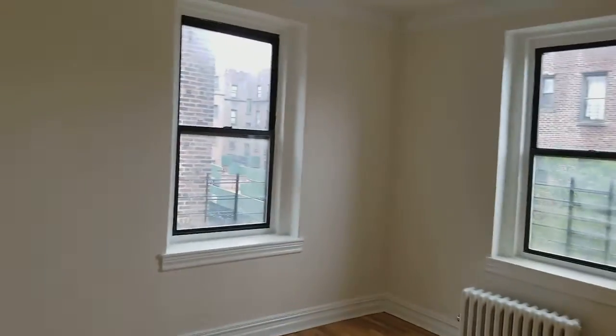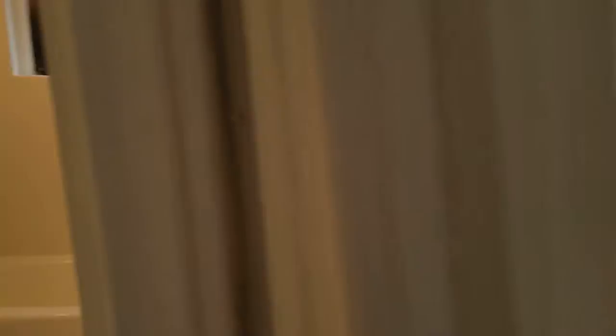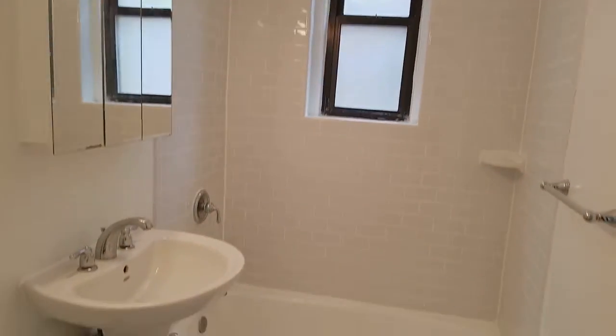This is one of the bedrooms — good-sized. You can fit a king-size or queen-size bed with a dresser. It's all renovated and very clean.